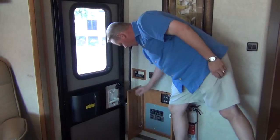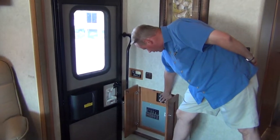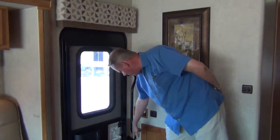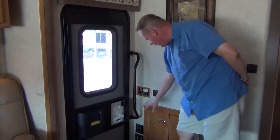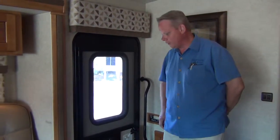Down here we have our breaker panels — there's our 120-volt electrical panel, circuit breakers, and battery circuit breakers. We have our battery cutoff switches down here as well as some light switches so when you enter the door you can turn on a light so that you can see.